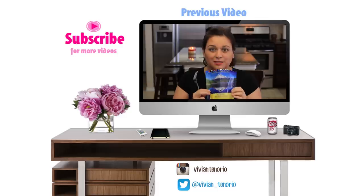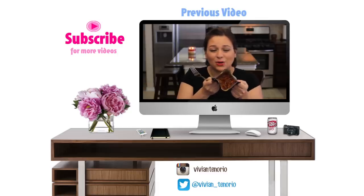Thank you so much for watching — I appreciate your support! Don't forget to give the video a thumbs up so I know you're enjoying these videos, and I'll continue to make them for you. Also subscribe to the channel so you can be the first to be notified when I put out my new video next week. I will see you then — bye!